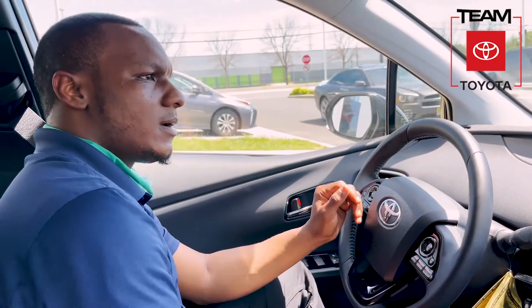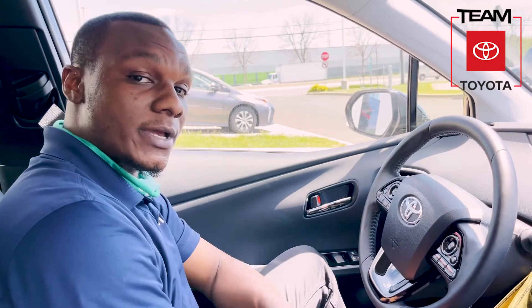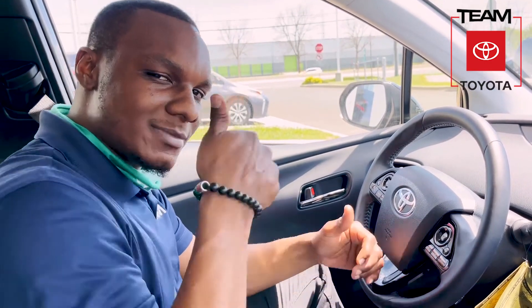Well guys, that was our ride in the new 2021 Prius Prime. My name is Jameer, sales associate here at Team Toyota in Princeton. If you have any questions, feel free to give me a call. Good talking with you guys. See you later.